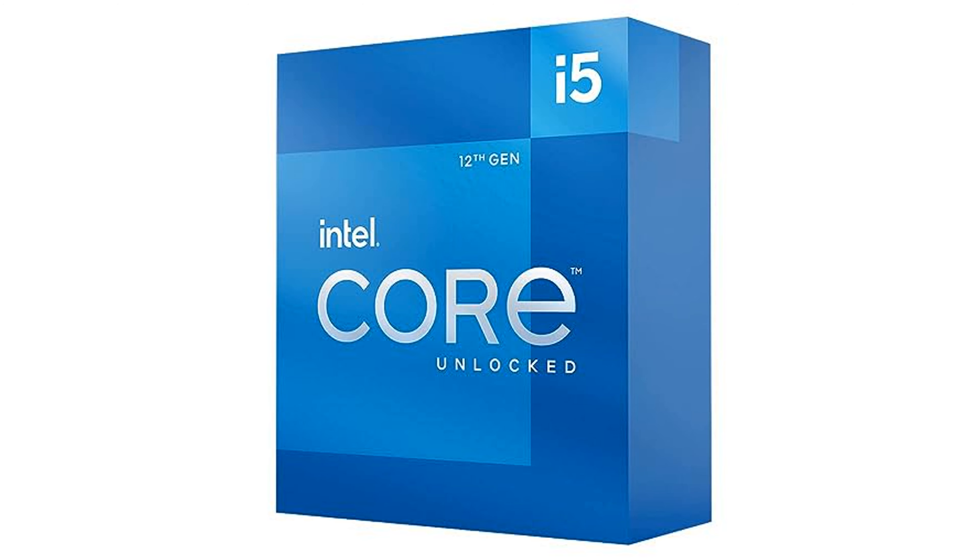The Intel Core i5-12600K processor is a powerful desktop processor that offers uncompromised gaming and multitasking performance due to Intel's innovative hybrid architecture. It comes with integrated Intel UHD 770 graphics that enhances the visual experience. The processor is compatible with Intel 600-series and 700-series chipset-based motherboards, providing a wide range of compatibility options.